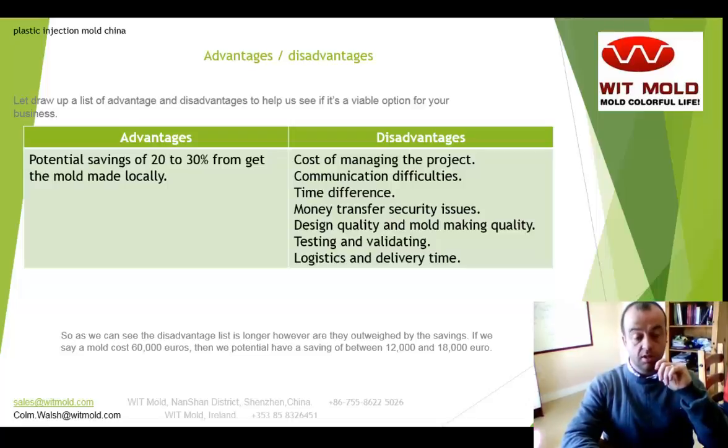Some of the disadvantages then — and there's quite a longer list: the cost of managing the project, communication difficulties, the time difference, money transfer and security issues, design quality, mold making quality, testing and validating, and also logistics and delivery time. So the list of disadvantages is certainly longer than the advantages.